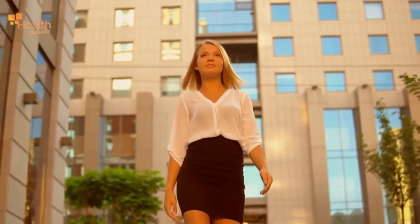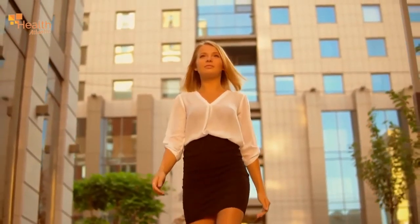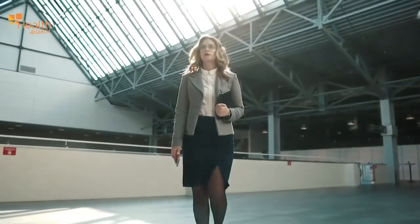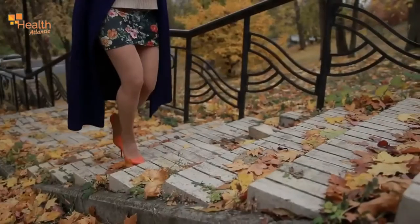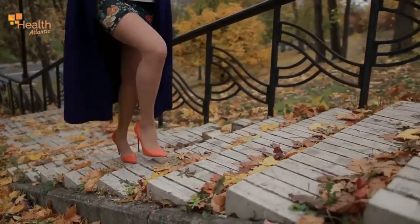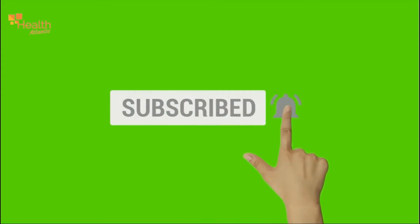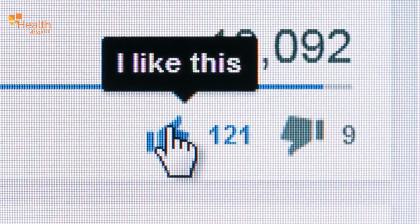Which secrets do you use that help you perfect your look? Do you try to follow fashion trends or do you prefer classic clothing that can hide your flaws? Please share your life hacks with us. If you want more videos like this, subscribe to our channel and press the bell icon. Also like and share this video.